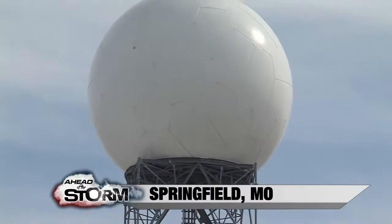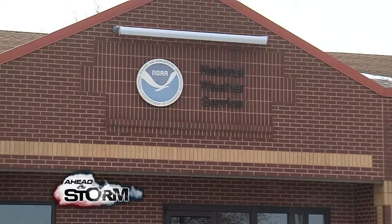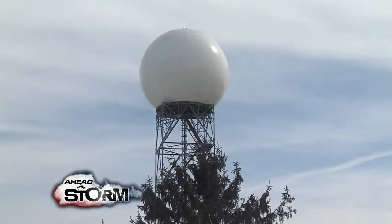It's easy to spot this structure on the northwest side of Springfield. It's controlled by the Springfield National Weather Service Office and is key to scanning the skies of southwest Missouri and extreme southeast Kansas. This golf ball-like dome houses the WSR-88D, a radar installed during the 90s here in Springfield.